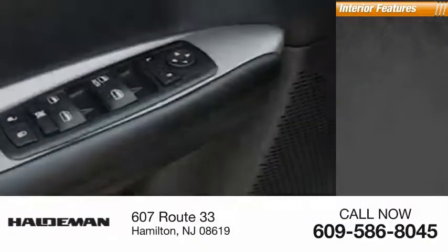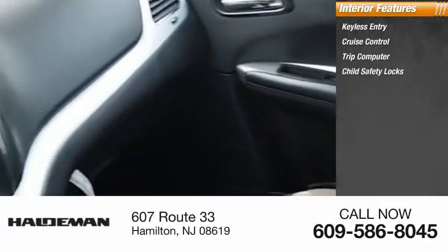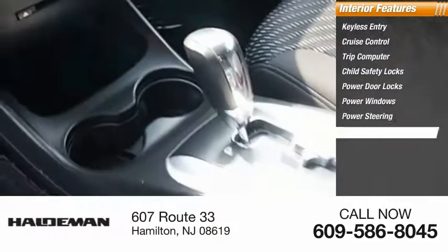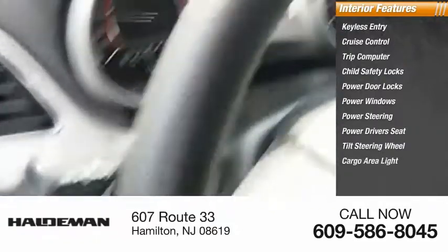Inside you'll find keyless entry, cruise control, trip computer, child safety locks, power door locks, power windows, power steering, power driver's seat, tilt steering wheel, cargo area light.